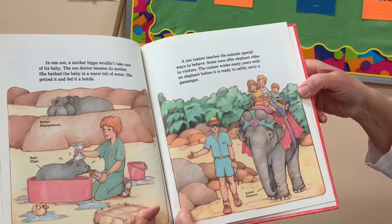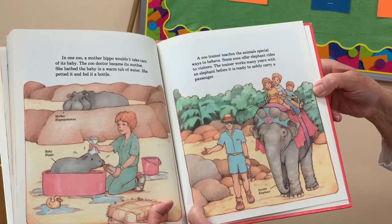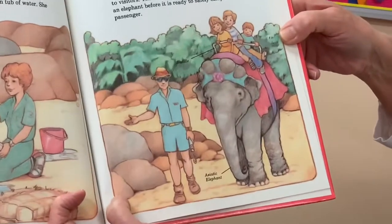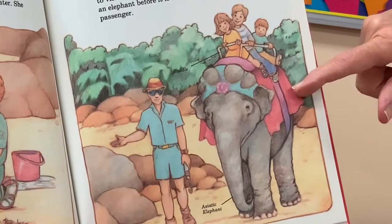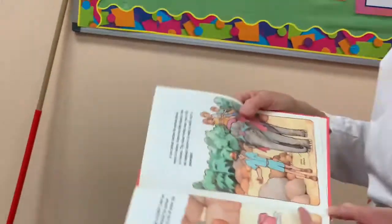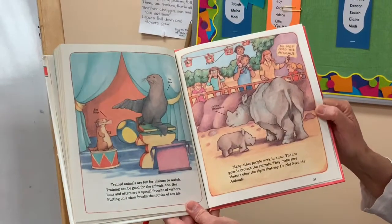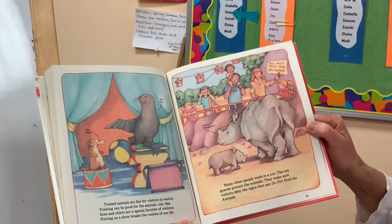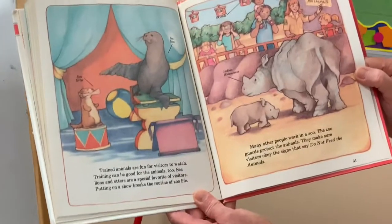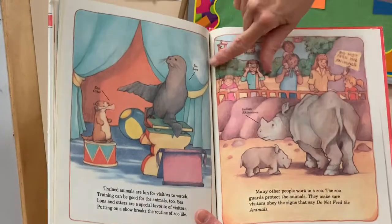A zoo trainer teaches the animals special ways to behave. Some zoos offer elephant rides to visitors, and the trainer works many years with an elephant before it is ready to safely carry a passenger. That looks like fun — they're in a little saddle on an Asiatic elephant. Trained animals are fun for visitors to watch, and training can be good for the animals too. Sea lions and otters are a special favorite of visitors — putting on a show breaks the routine of zoo life. Here's a little sea otter and a sea lion.